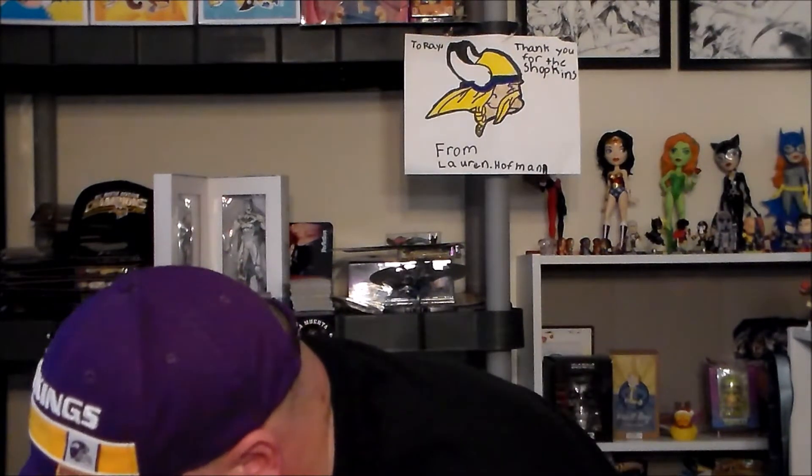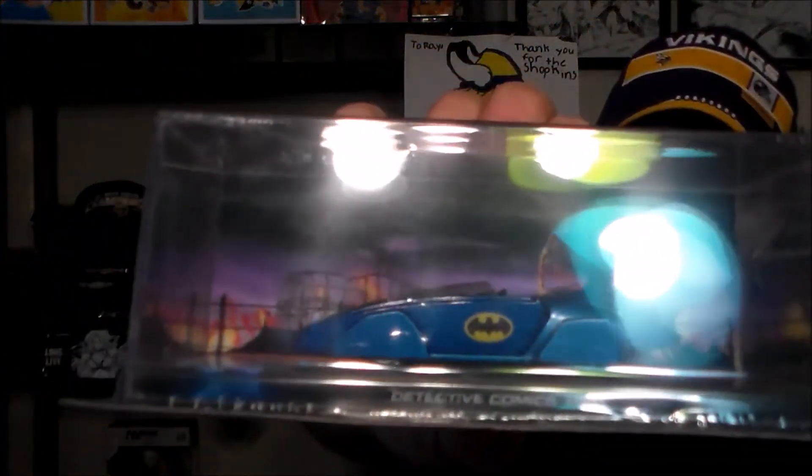They always send you something to entertain you while you're checking yourself out. This one's a little disappointing — I love Batman and the Batman Automobilia collection they do is really cool, but they basically sent me the same one they sent me a couple months ago. I like it, but now I've got two of the exact same one. It would've been cool to get a different one.